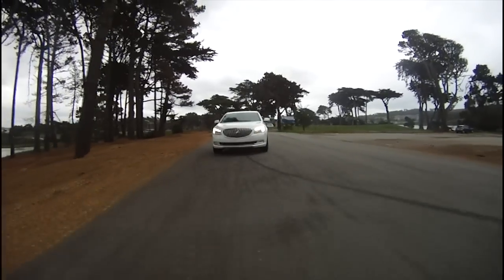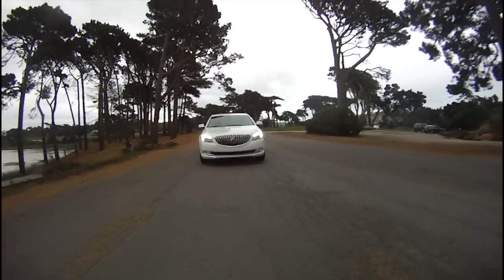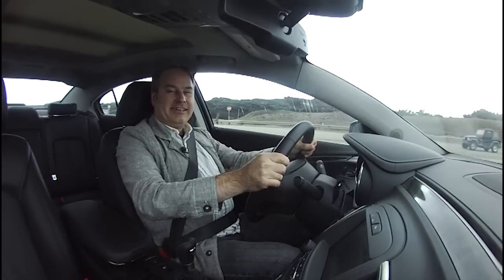I'm pretty comfortable in the cabin of this vehicle. It's very roomy — I've got a lot of elbow room, and if there were a passenger in the back, they'd have quite a bit of room too. It's nice in here.